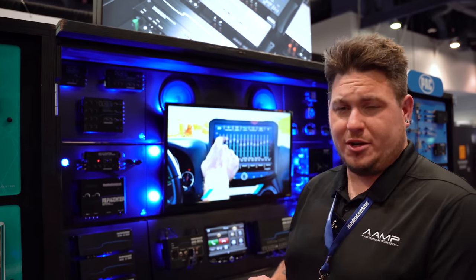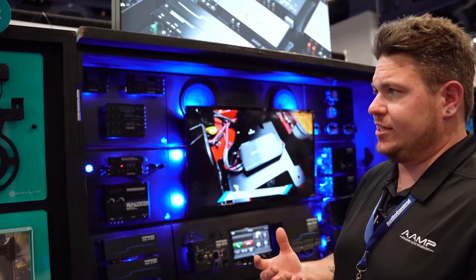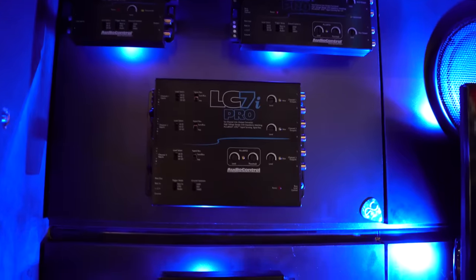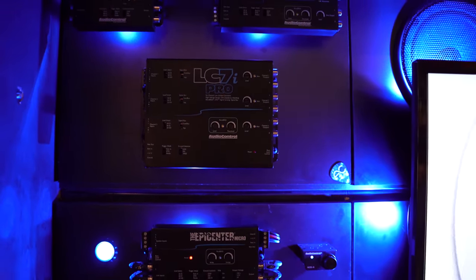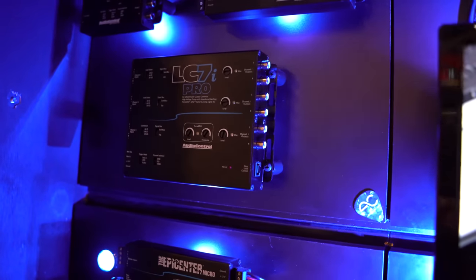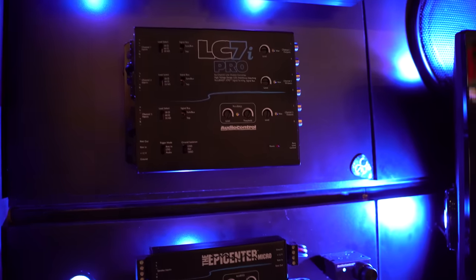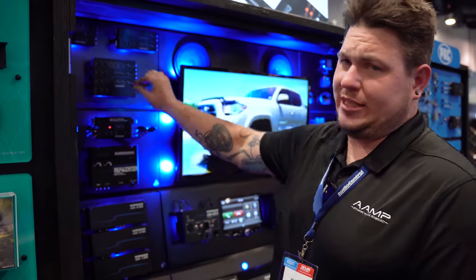For multi-channel systems, if you're familiar with the LC6i, LC7i, or LC8i, we have the LC7i Pro and LC5i Pro releasing very soon. The 7i Pro is our new benchmark standard for a multi-channel LOC. It got slimmer, sleeker, and nicer looking. AccuBASS is now easier to set up than ever with an LED on the top panel. All signal-summing switches are now exposed externally — no more removing the top cover plate or messing with jumpers inside. Everything is clearly labeled and easy to access.